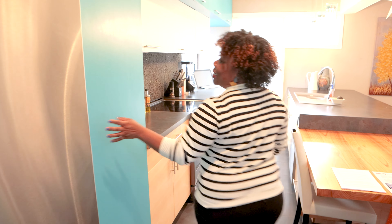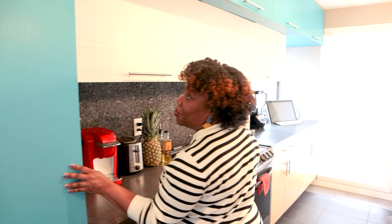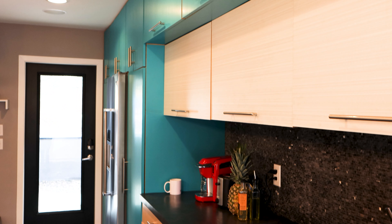Next, you have these pantries that provide so much storage for just about anything you need throughout the house. We absolutely love the teal color — it provides a nice pop within the house.